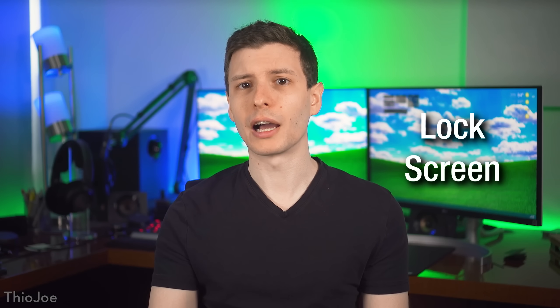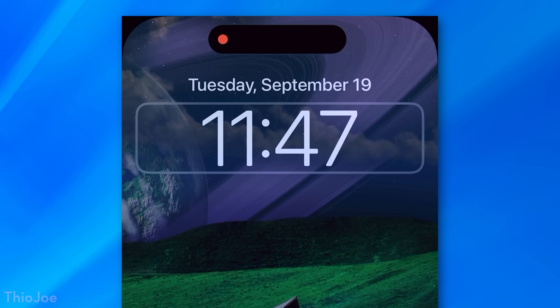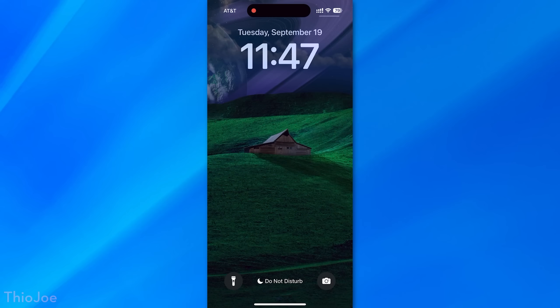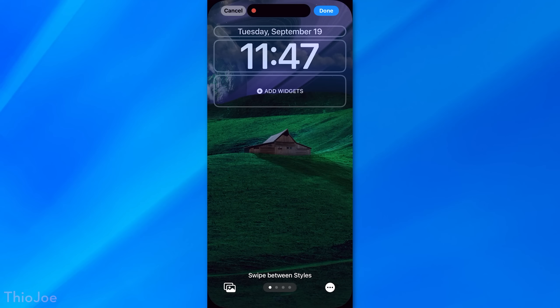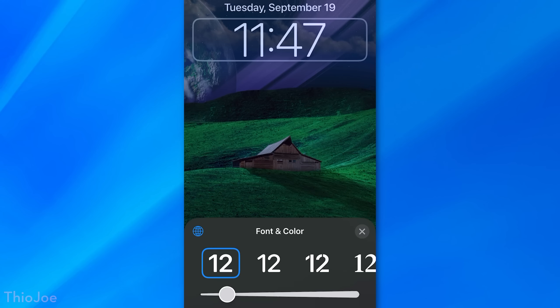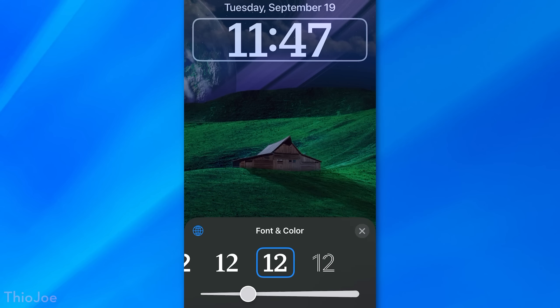Next, a couple of new features for the lock screen. One of them is you can now change the font weight or boldness of the clock. You do this by holding down the lock screen, clicking Customize, then Lock Screen, then tapping the clock. You can adjust a slider to make it more or less bold, and this works on any of the fonts for the clock.